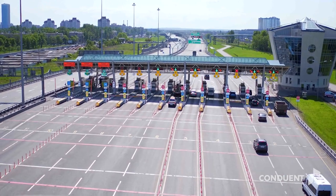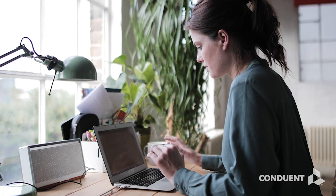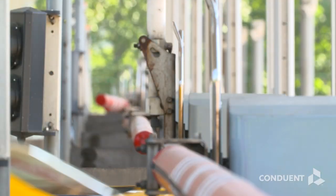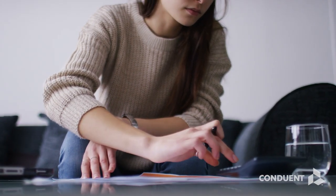Some of the use cases we're really excited about — on the receivable side, something like tolling in the transportation industry, where individuals are loading or pre-loading store value balances for their commuter passes for tolling agencies. That's really powerful because it helps reduce insufficient funds returns and people going late in arrears on their balances.